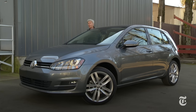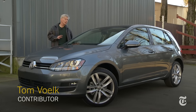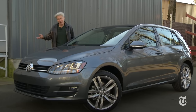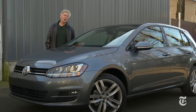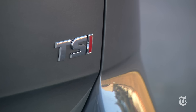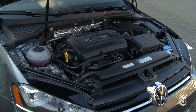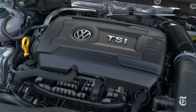Volkswagen does not skimp on the powertrain choices. There's the all-electric e-Golf, the incredibly fuel-efficient TDI diesel, the high-performance GTI — one of my favorite cars — and if that's not potent enough, there's the all-wheel drive R model. This is the version most will buy, the TSI. It gets its scoot from a velvety 1.8-liter turbocharged four-cylinder with 170 horsepower and 200 pound-feet of torque low in the power band.